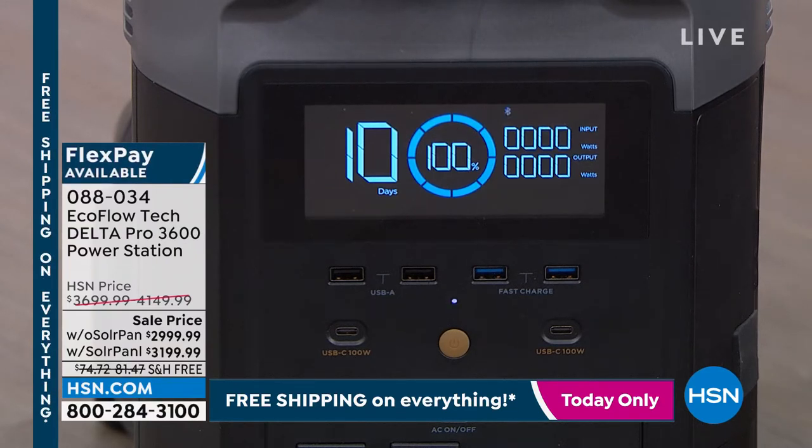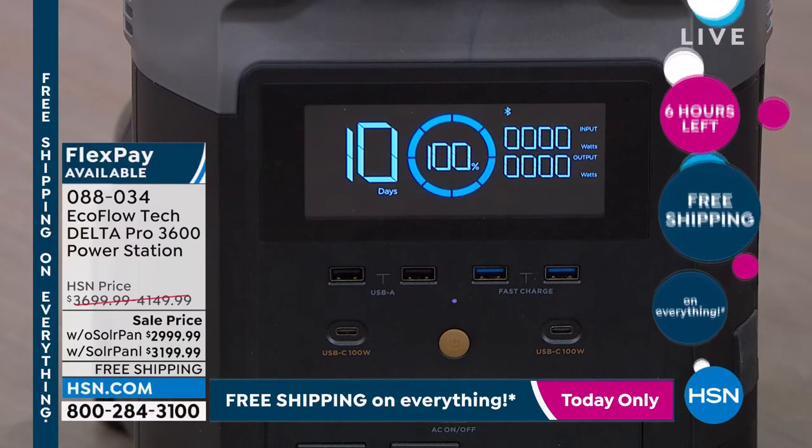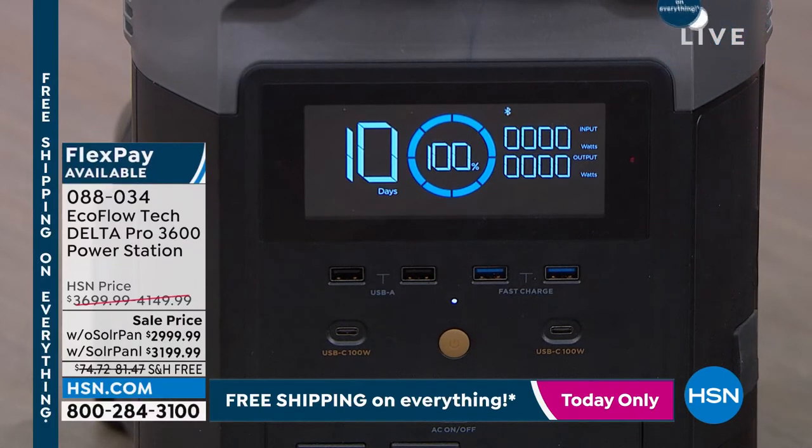As we're plugging things in, we can keep track of how much power we're using. Below the LCD display are four USB ports, two USB-C, and the two blue USB ports are fast charging. Have you ever seen that on a gas generator or propane generator? Probably not — it's not ideal to plug a phone or tablet into a gas generator because it fluctuates in power and can ruin them. Not going to happen on your Delta Pro.